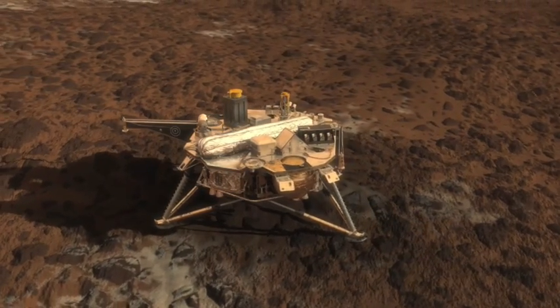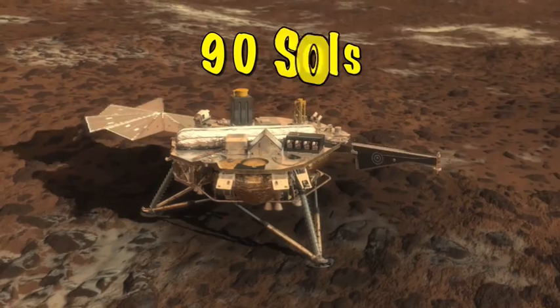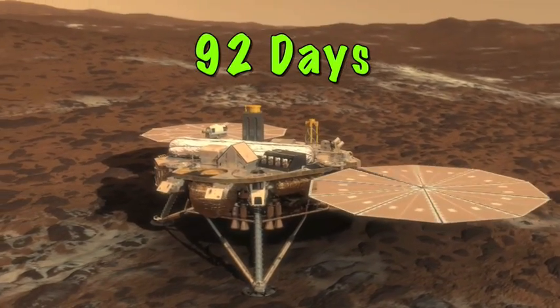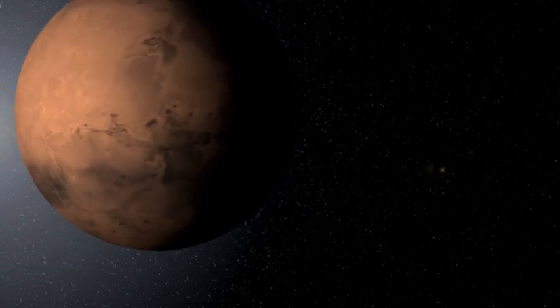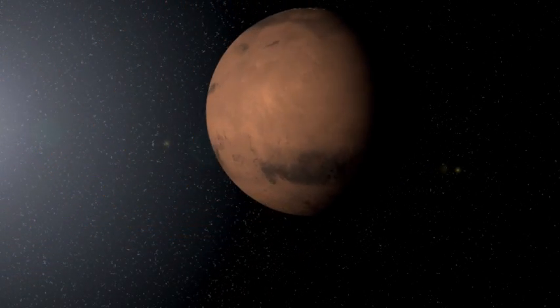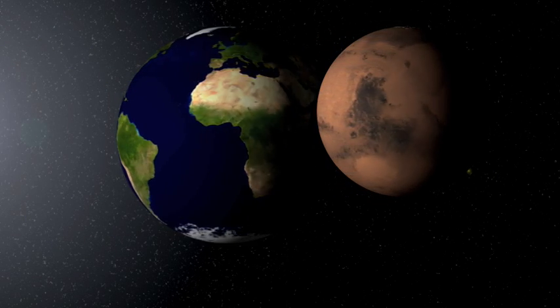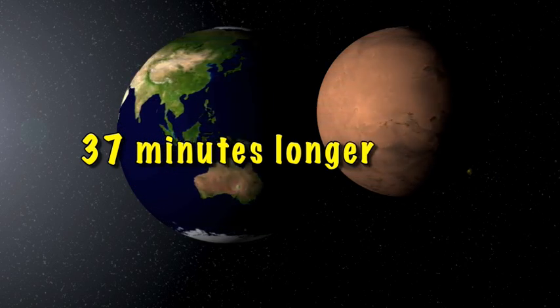The Phoenix Lander's mission was designed to last around 90 sols, which is what we call days on Mars. If you want to count in Earth days, then the Lander was meant to work for 92 days. Days on Mars last longer because the planet is rotating or spinning on its axis at a slower speed than Earth. It takes about 37 minutes longer for Mars to make one complete turn.